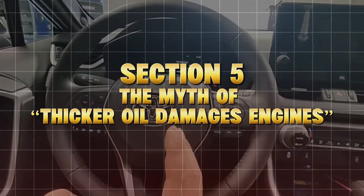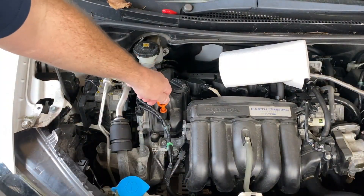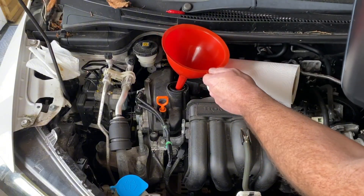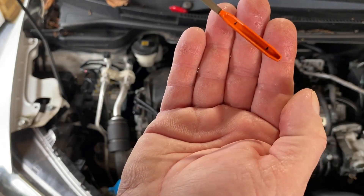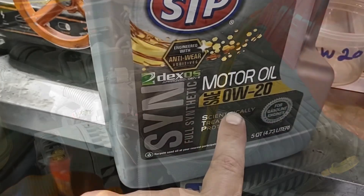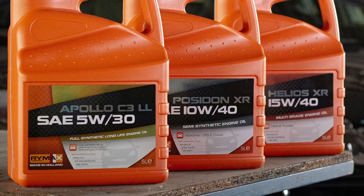Section 5: The Myth That Thicker Oil Damages Engines. Automakers and dealerships warn against using thicker oil grades, but here's the secret truth: that's mostly a warranty protection statement, not a performance one. Modern engines are designed with tight tolerances, yes — but 5W30 isn't too thick. It's still within spec for most engines worldwide. In fact, the same Toyota 2.5L engine that uses 0W20 in the US is recommended 5W30 in Europe and Australia, where it's hotter.